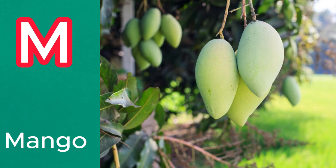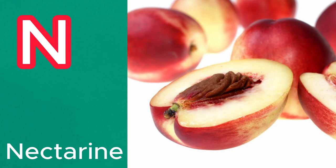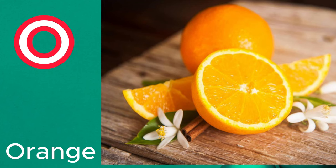M is for mango. This tropical fruit has a sweet and juicy flesh, and it comes in various varieties. N is for nectarine. Similar to peaches, but with smooth skin, nectarines are sweet and juicy stone fruits. O is for orange. These citrus fruits are known for their juicy and tangy flavor, as well as their high vitamin C content.